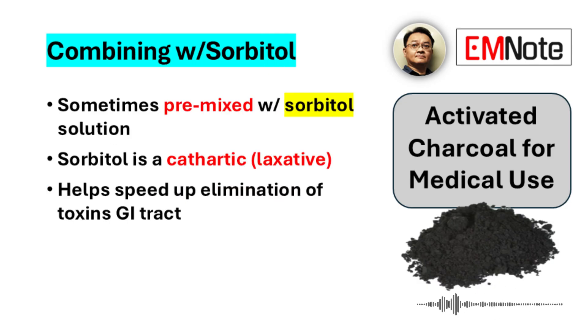Sometimes it's already mixed. It often comes pre-mixed with sorbitol. Sorbitol is a cathartic — it acts as a laxative. The overall goal with the charcoal is removing toxins that have been ingested, specifically absorbing them in the gastrointestinal tract before the body can absorb them. Adding sorbitol speeds up the elimination of the charcoal and the adsorbed toxins — pushes everything through faster, gets it out of the system more quickly.